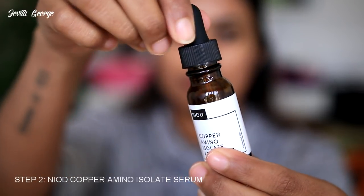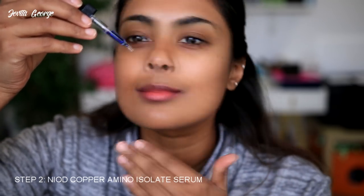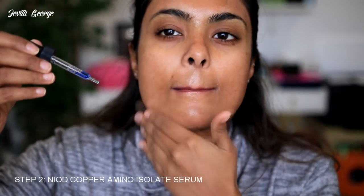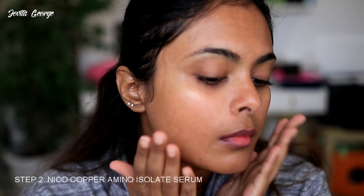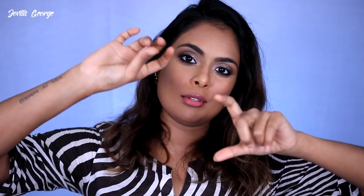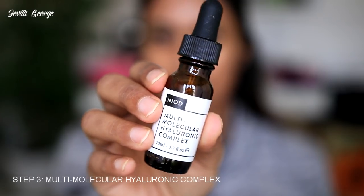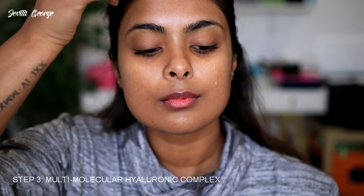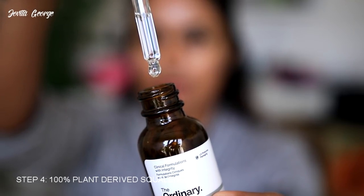Let me break down the skincare routine I adapted. Starting with the morning routine: I began with the NIOD Copper Amino Isolate Activator, a brilliant product for anti-aging, brightening, and plumping your skin — perfect if you're 25 and above. It reminded me a lot of the Klairs Midnight Youth Activator. When you purchase this product you get two little bottles, you mix the serum together, and use it up within 30 days because that's how potent the ingredients are. Then I proceeded with the NIOD Multi-Molecular Hyaluronic Complex.